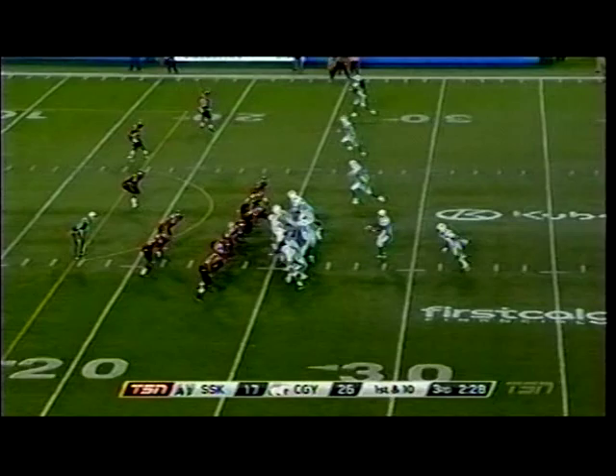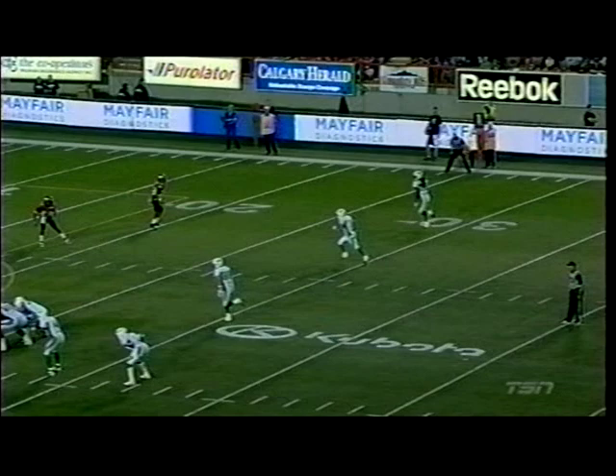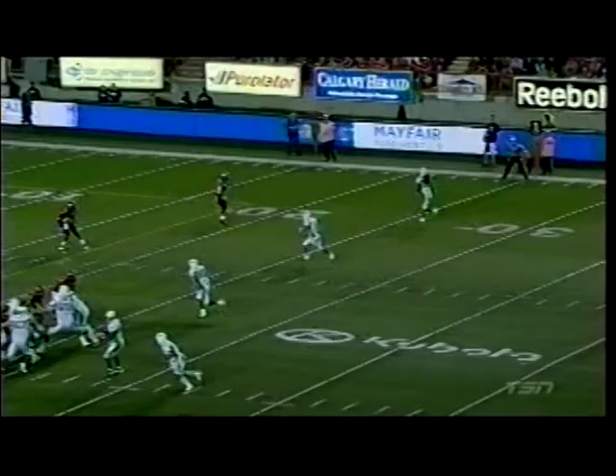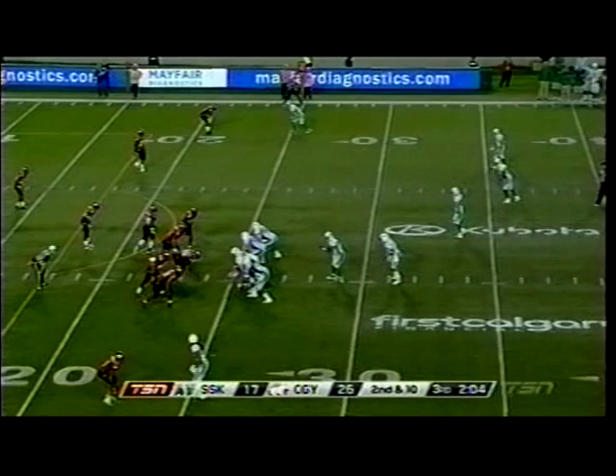Big run and a big collision results in a first and ten with two and a half in the third. Play action — Durant goes for it all here, into the end zone, but it's knocked away by Keon Raymond, who comes back to make the play. Normally, that's great thinking, great mindset to go right after the new guy. Except the new guy is kind of a star in this league. Keon Raymond had what should have been an interception. We'll see how that plays out.